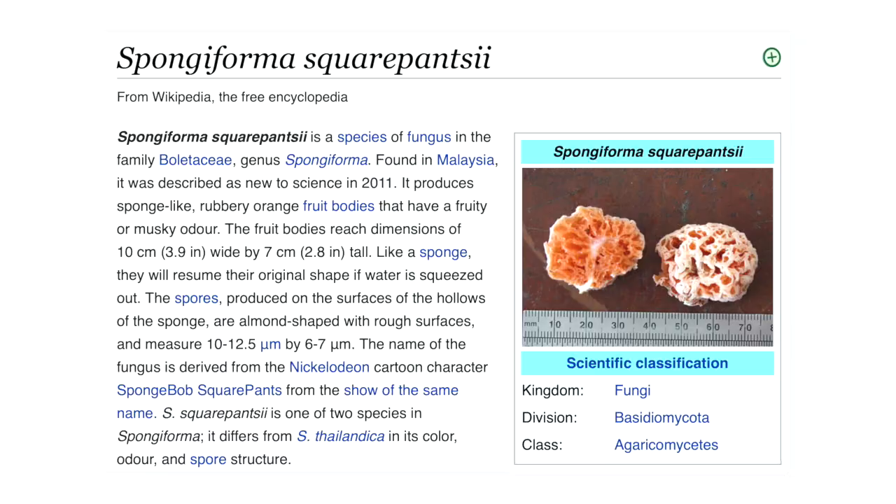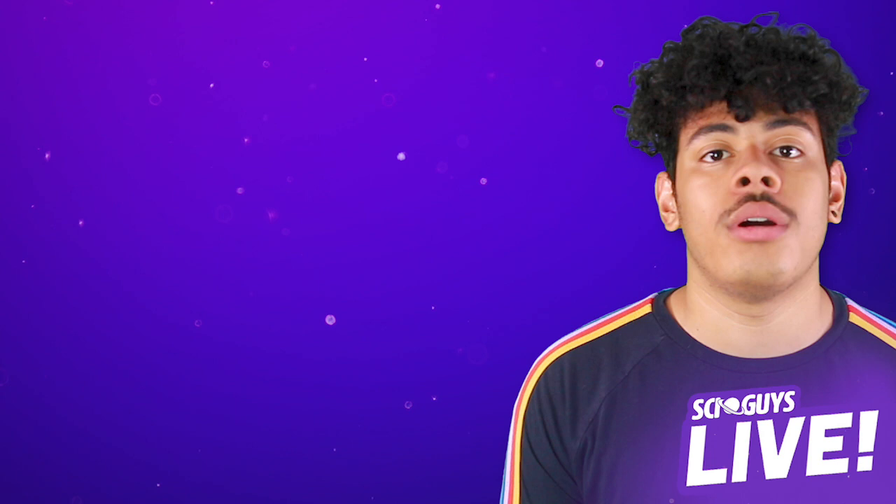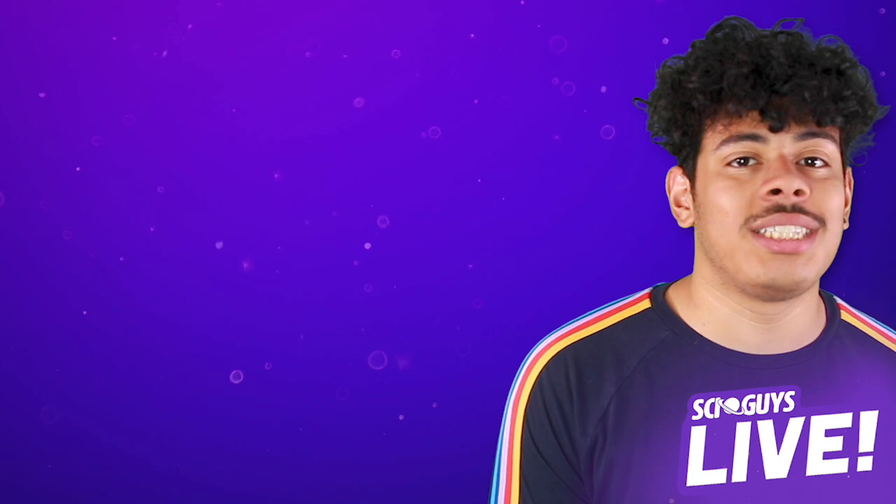Biologists have stopped naming genes with interesting names, but they still have animals to have fun with. There's an animal whose scientific name is, I think, Spongey Formy Square Pantsy. If you enjoyed that clip, head over to patreon.com/SciGuys where you can find the full show, or stay here and catch up on old SciGuys episodes, or follow us on Twitter, Instagram, and Facebook at SciGuysPod to find out when we're doing more live shows.